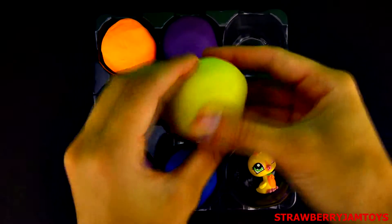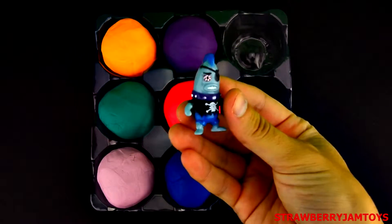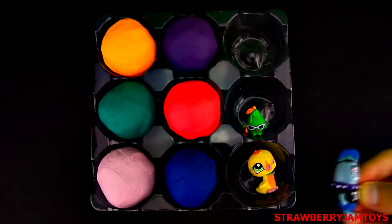Next up, we have a yellow surprise egg. It's a fish pirate from Spongebob Squarepants. Comment below and tell me your favourite character from Spongebob Squarepants.